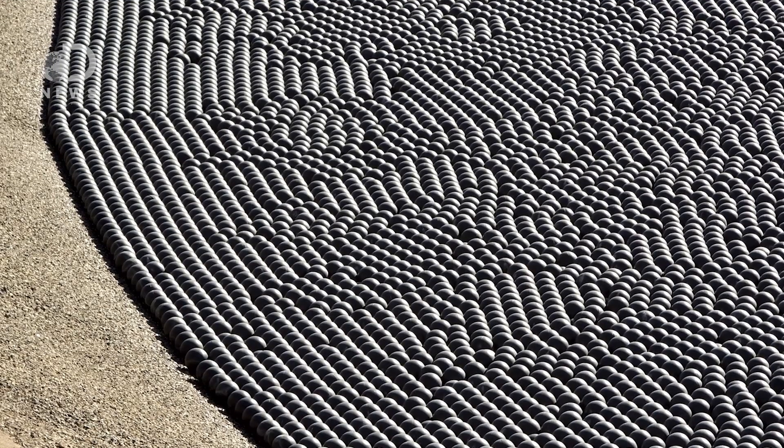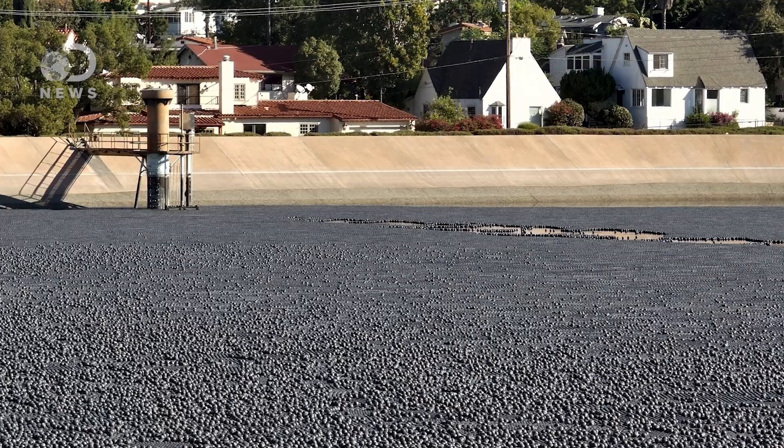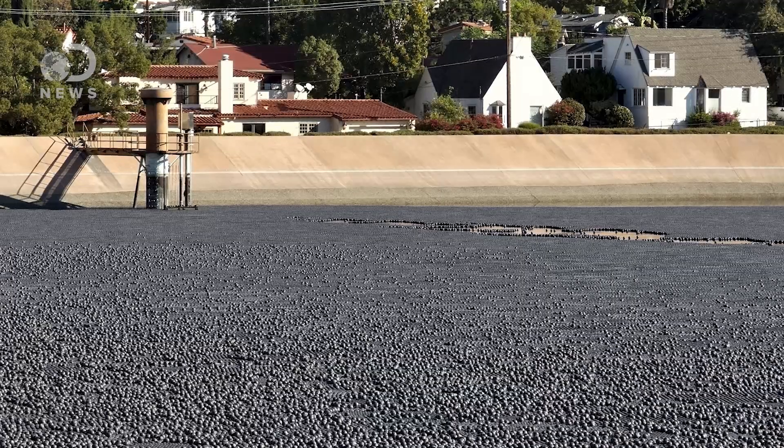If you've ever been to Los Angeles, you might have seen a ton of little plastic balls floating on top of their water reservoirs. There are millions of them — so many that from far away they look more like a blacktop than a giant wet Chuck E. Cheese ball pit.